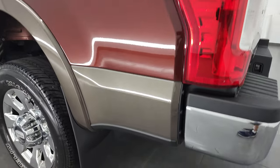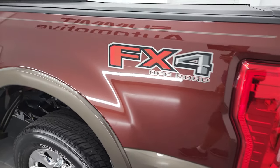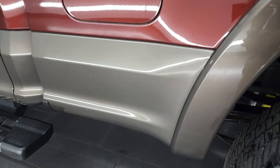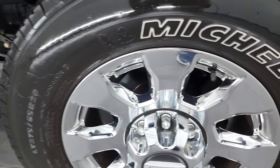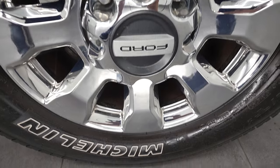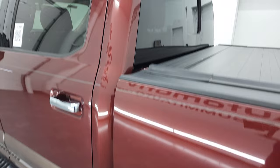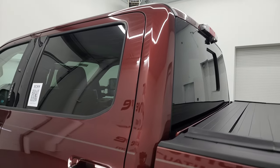Going down the driver's side, it's just as clean as that passenger side — no major dents or dings on the box. The back rim is in very nice condition as well, and the driver's side doors and cab are in nice shape.